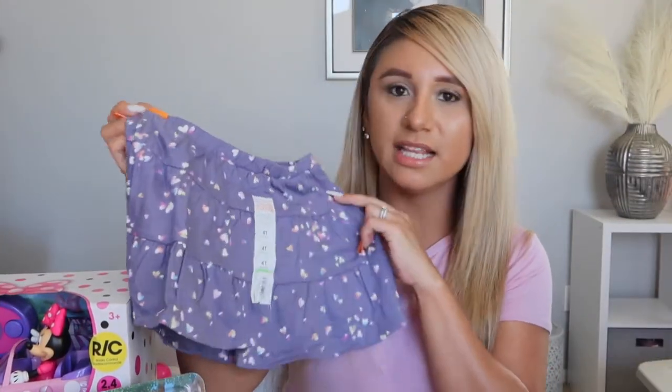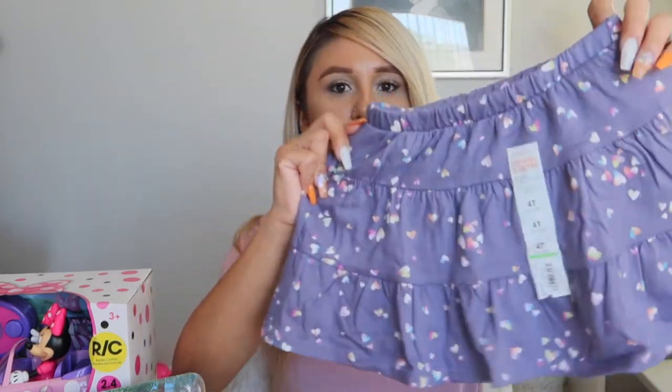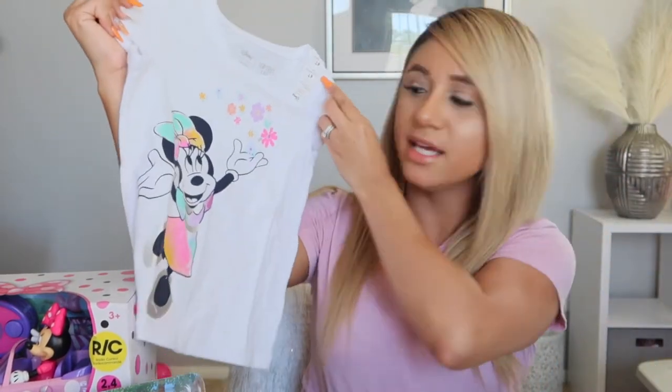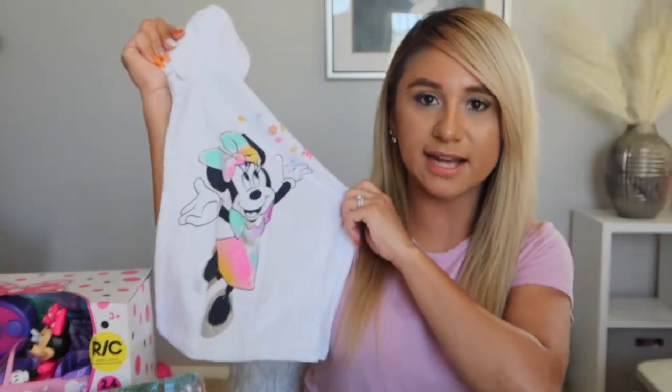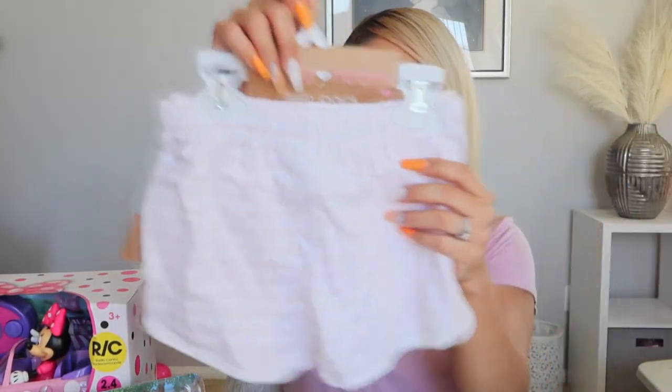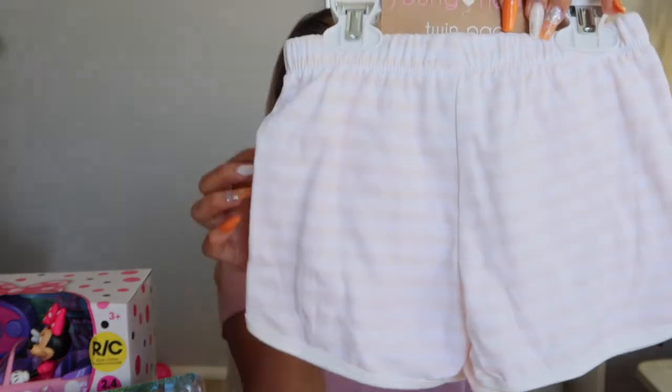The first thing she got was this cute little skirt — it's purple and has little hearts all over it. She also got this t-shirt with Minnie Mouse on it; I love all the pastel colors. Then she got a two-pack of shorts — lounge shorts with pink and white stripes, really adorable.